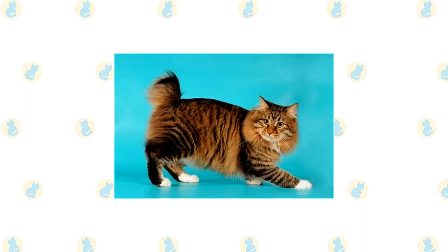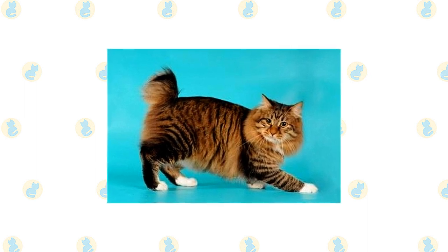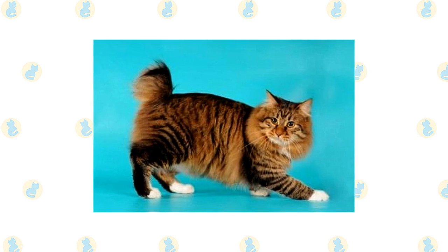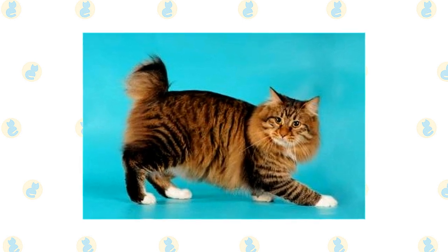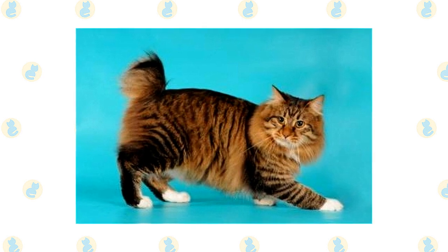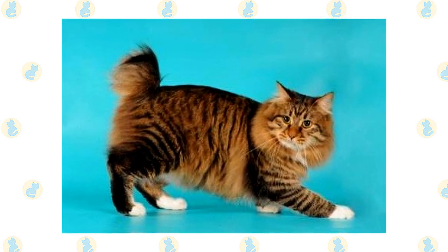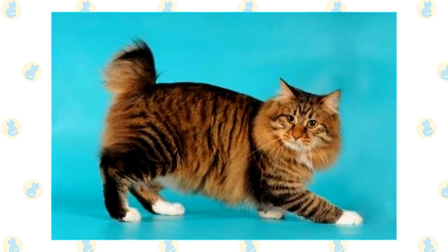The American Bobtail has an adaptable nature, so he's a good traveler. Long-distance truckers and RVers find him to be an excellent companion. The cats have also found a niche with some psychotherapists because of their loving and intuitive nature. That same adaptability and kindness make him a good family companion and suited to a variety of lifestyles, from relaxed to rowdy.